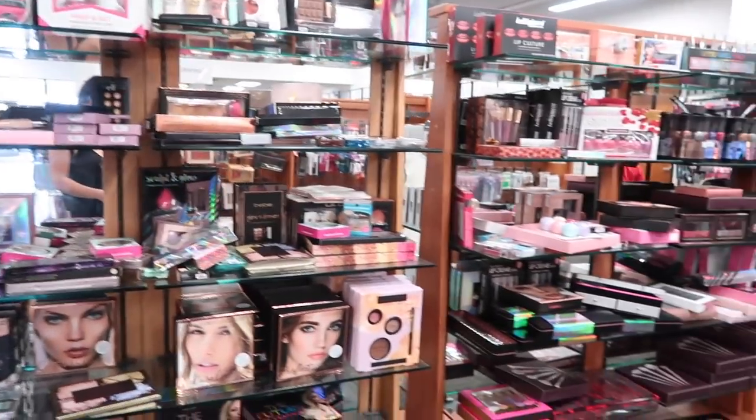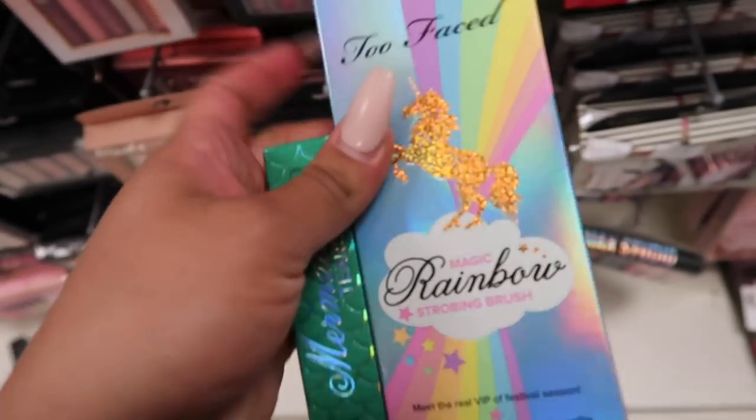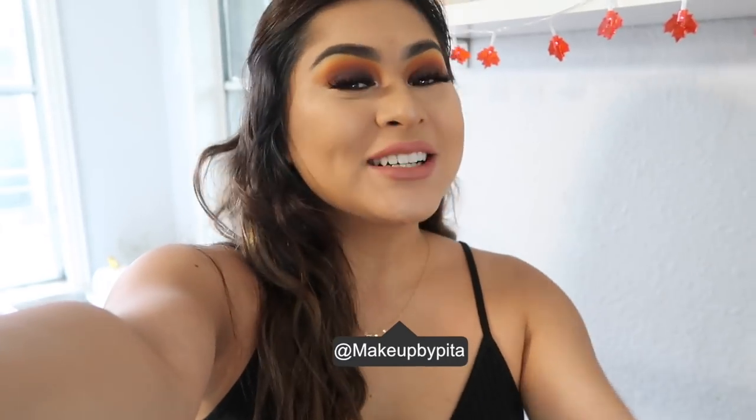Oh my god guys, they have so much makeup! Hey girl, hey, welcome back to another video. Good morning! Today's going to be a Steals and Deals, but there's going to be a plot twist — it's going to be a Steals and Deals plus a vlog. If you're not familiar with Steals and Deals, it's a series I have going on where I take you guys along with me.